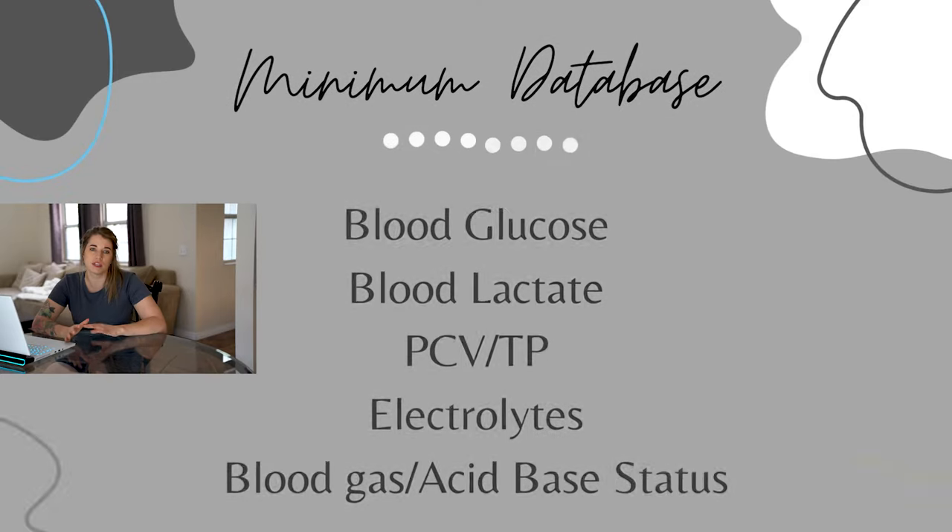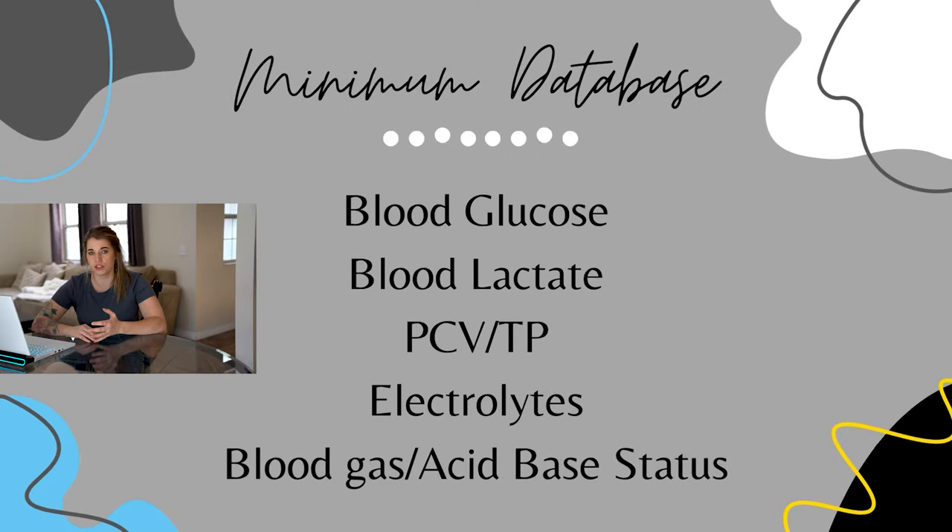If you obtain IV access or are able to draw blood, it's great to collect a minimum database for your patient. These blood work diagnostics can help your clinician with their diagnostic process and help prognosticate how sick the patient is. The most common things you'll run in a stabilization setting are blood glucose, lactate, PCV and total protein, blood gases, and electrolytes.